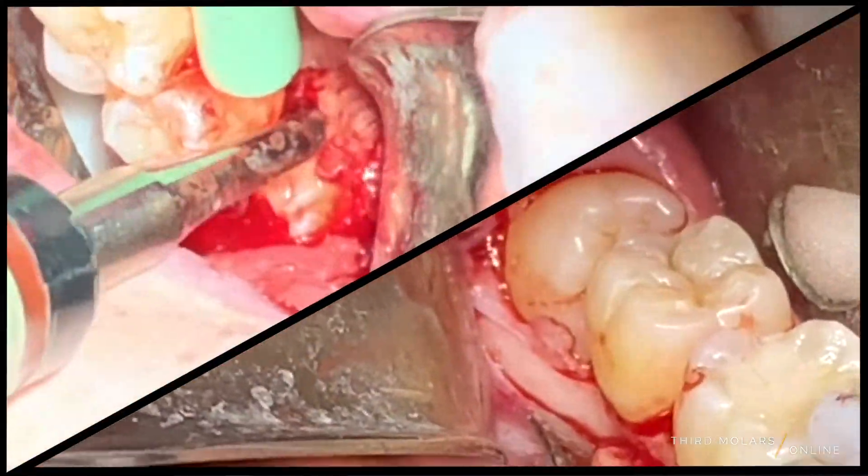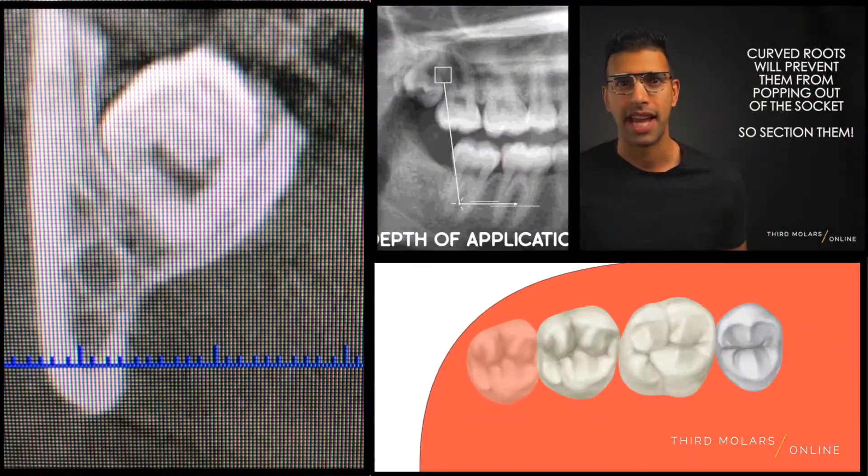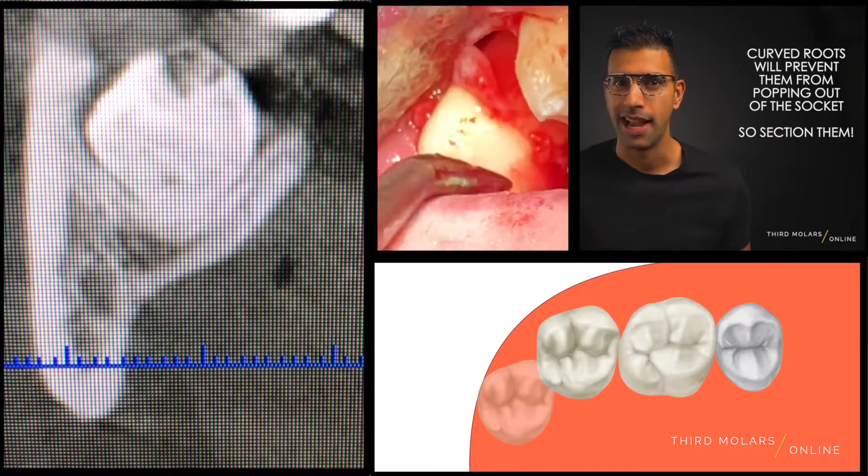Let me guide you through the entire process of taking out surgically impacted third molars. You don't have to go at it alone anymore. I will walk you through from start to finish with real life clinical videos of treatment planning cases, assessing risk, pan and CBCT analysis.